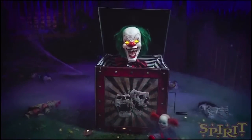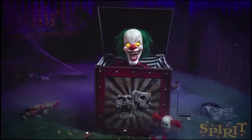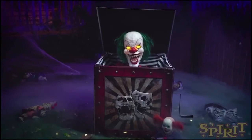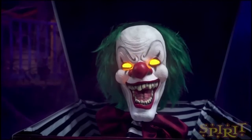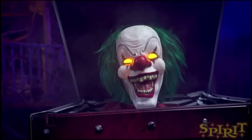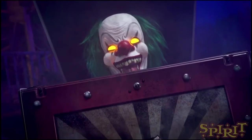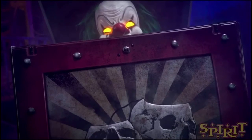I really like the details on the box — how old and worn it looks, and how they used the skulls on the front, kind of like the comedy and tragedy masks from a theater. That was a really cool touch. I also like how distorted the Pop Goes the Weasel song is, and how it stops mid-song, and then — Pop Goes the Weasel.